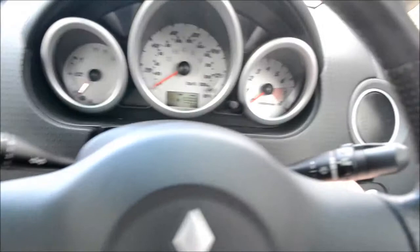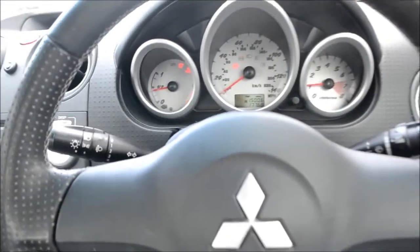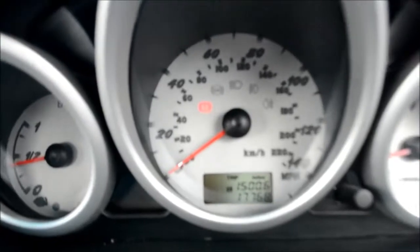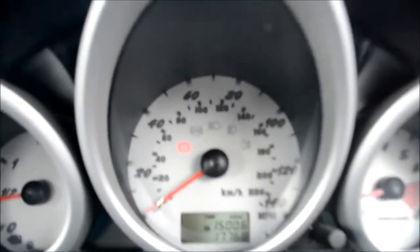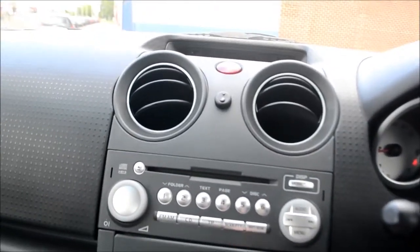If we put the key in the ignition and turn the vehicle on, looking at the speedometer we have just under 18,000 miles. Over to the dashboard itself, we do have an AM FM radio as well as a CD player.